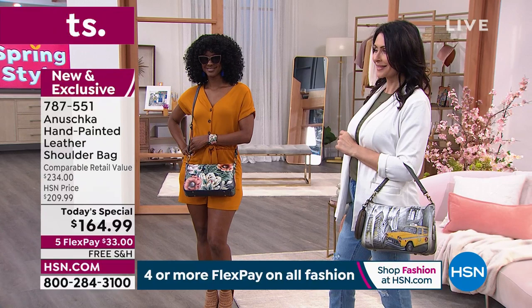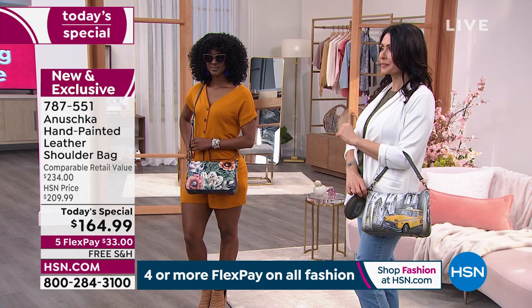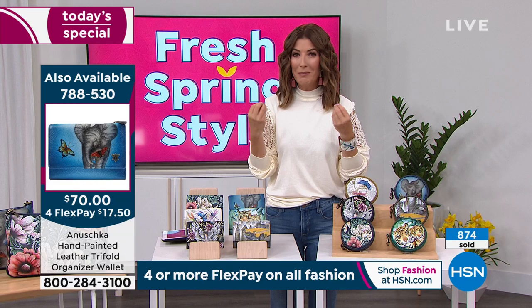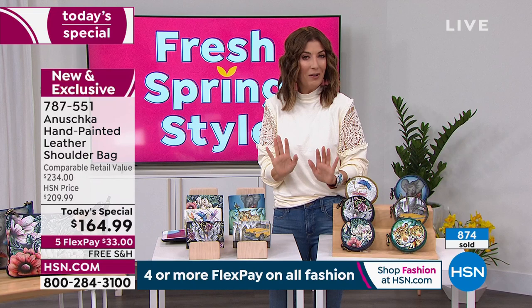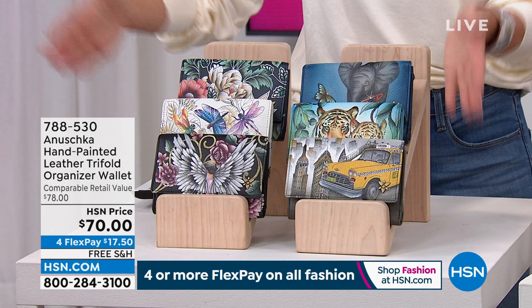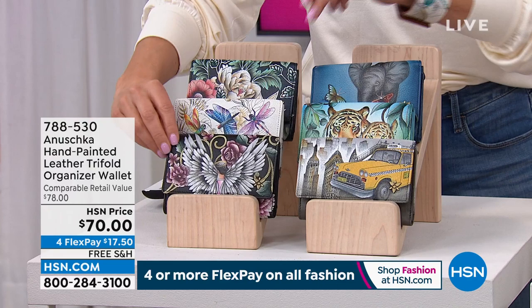Each bag tells a story, and you get to decide what your story is going to be — maybe it's your mood, the transition you're going through, or the colors you're drawn to. If you haven't found an Anushka bag yet, just look — you will find a bag that speaks to you. We do have matching wallets available at item 788-530. They open in a tri-fold design with ID windows, credit card windows, and a zipper compartment — all RFID protected, all hand-painted genuine leather. They're on FlexPay for $17.50.